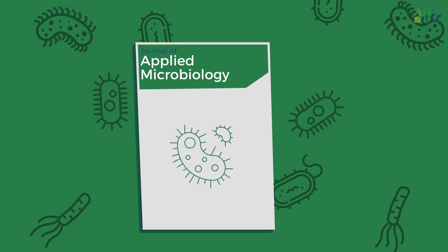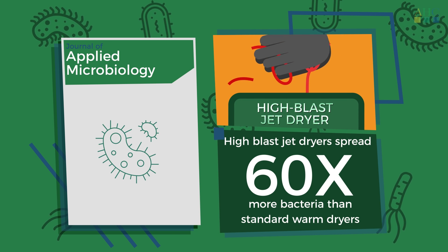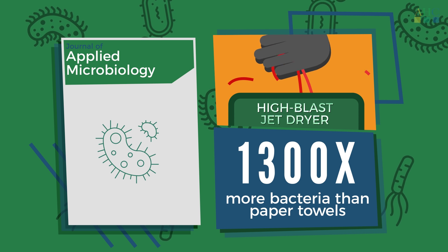A study published by the Journal of Applied Microbiology discovered that high-blast jet dryers spread 60 times more bacteria than standard warm dryers, and 1,300 times more bacteria than paper towels.